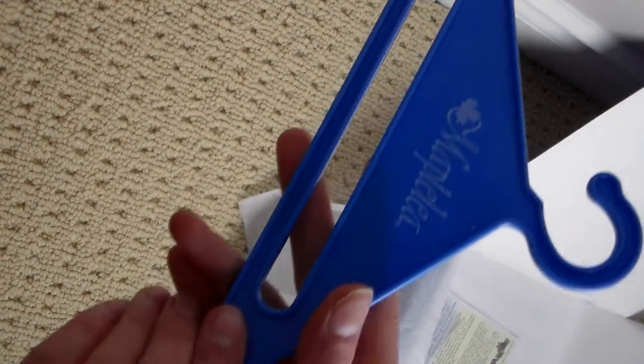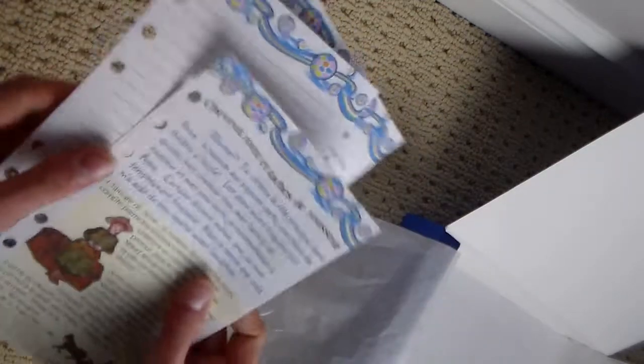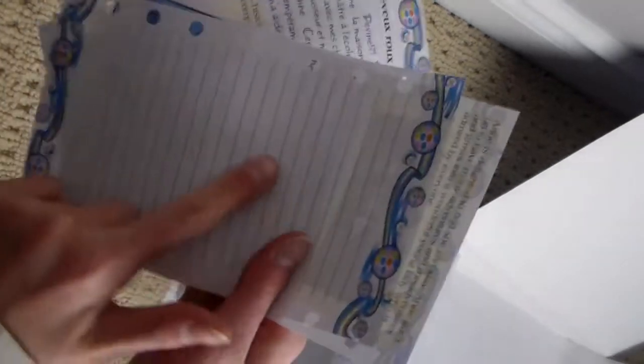You also get a little hanger to hang up the outfit, two little ribbons that you tie around her braids, and this booklet which is kind of like a mini diary of Anne of Green Gables — it's super cute. On the back it has everything in three different languages, and you can also straighten it out. And that's what came in the set — now I'm going to put it on my doll.